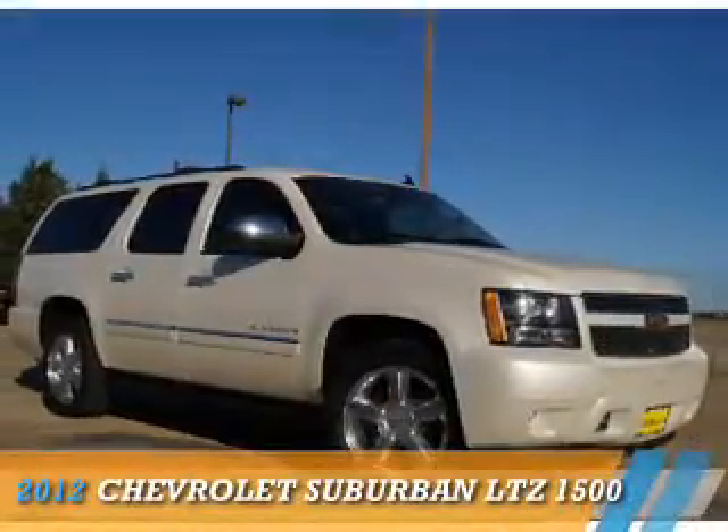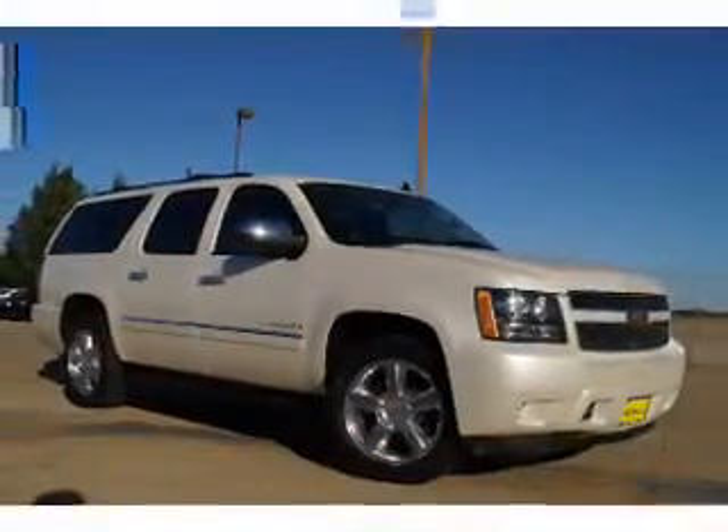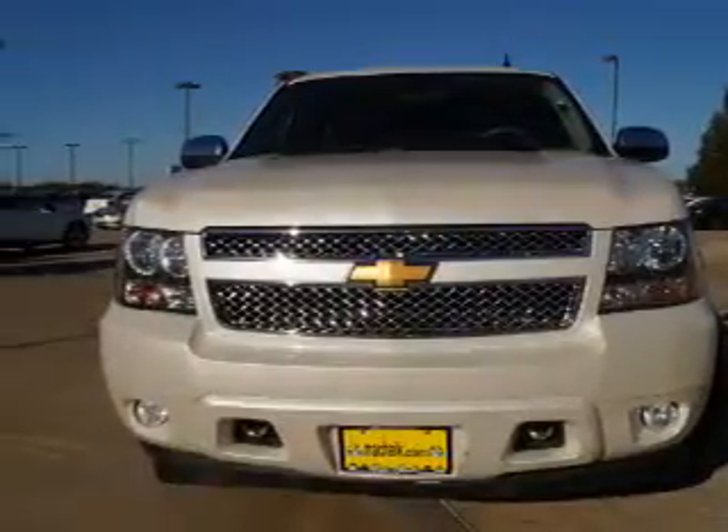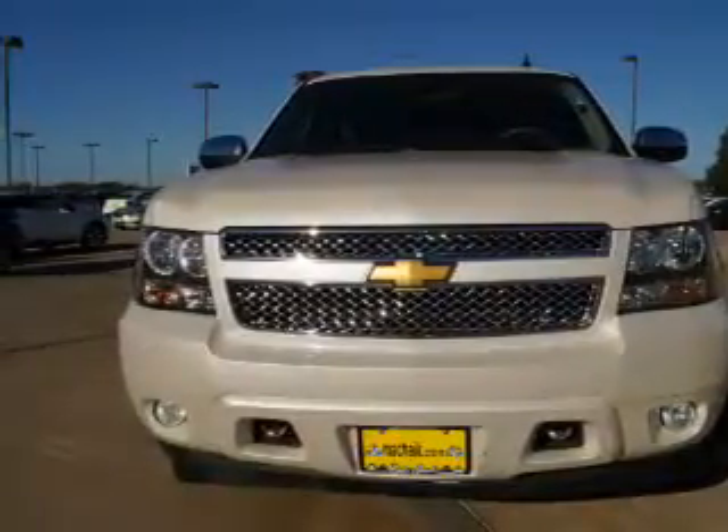Presenting the 2012 Cervolais Suburban. It's powered by 4-wheel drive, a 5.3-liter, 8-cylinder engine, and an automatic transmission.